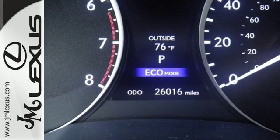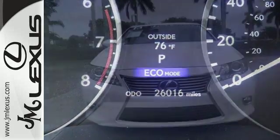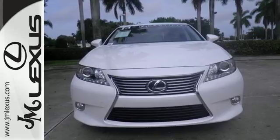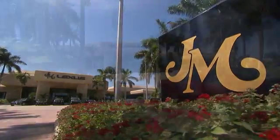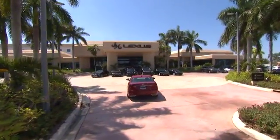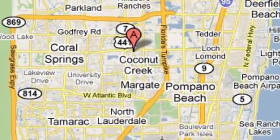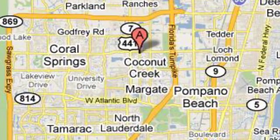Take it for a test drive today and let this luxury sedan make an unforgettable impression on your life. JM Lexus, the world's number one Lexus dealer since 1992. We're conveniently located just east of 441 on Sample Road in Margate, Florida, just west of the Turnpike.